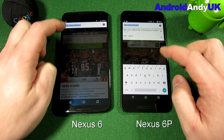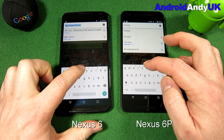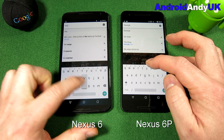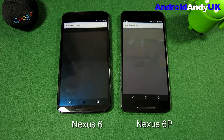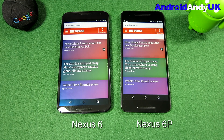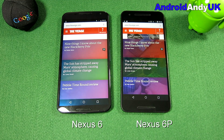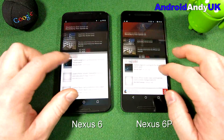Nice and smooth on both. For the third site, I've switched from Engadget to The Verge — Engadget was routing one device to the UK site and one to the US site, which is a bit odd. Going for The Verge, and yes, the 6P takes the clean sweep — all three browser tests go to the 6P.